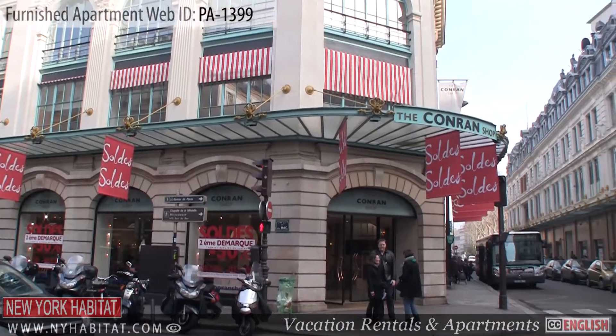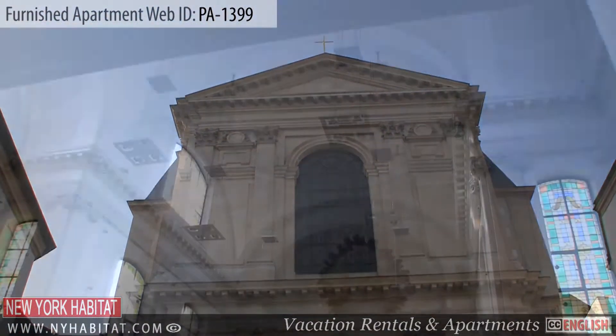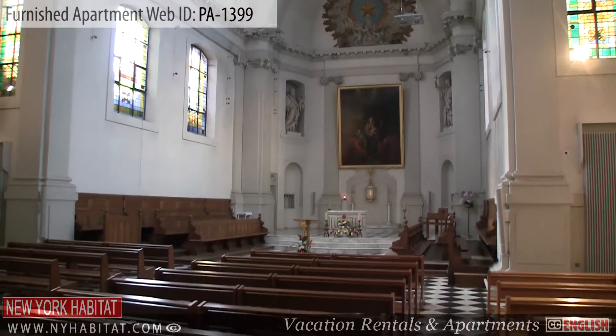Just across the street from Le Bon Marché, you'll find La Chapelle Epiphany du Séminaire des Missions étrangères. The interior of this church is a must-see.